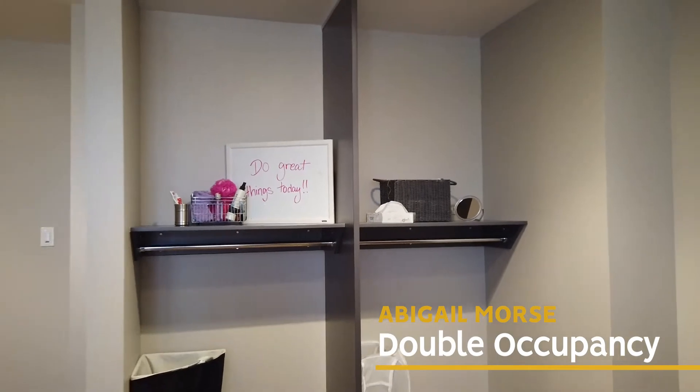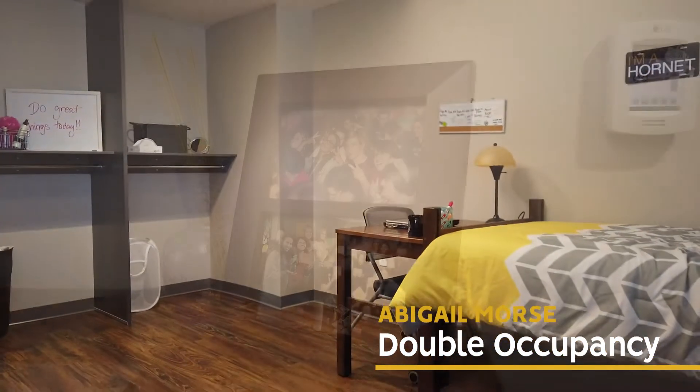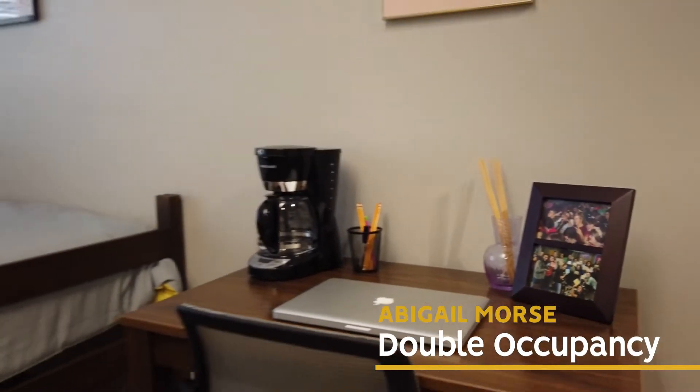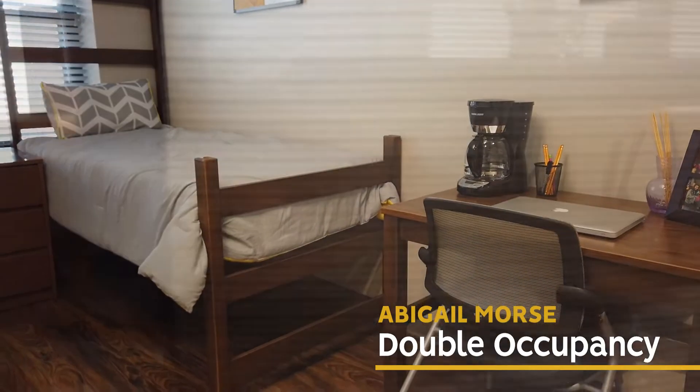Most Abigail Moore's Hall rooms are double occupancy. Each room is furnished with a bed, desk, chair, and a chest of drawers for each resident. It also includes closet space.